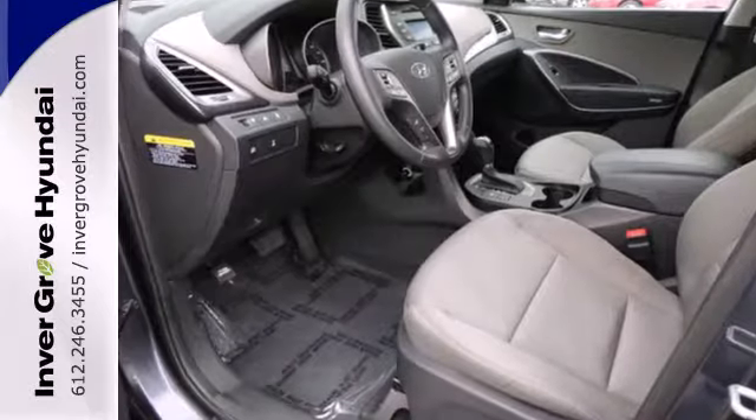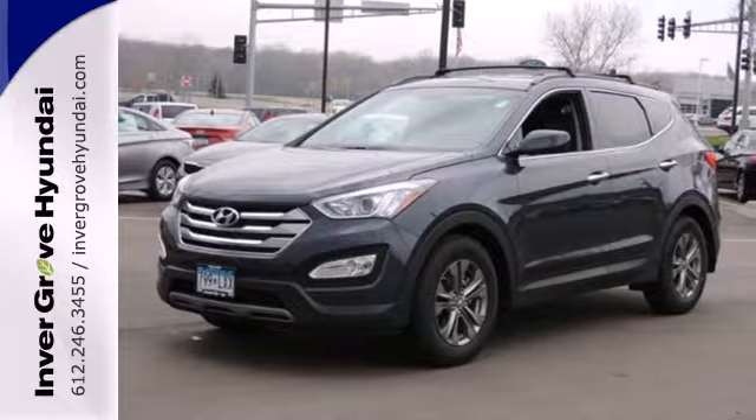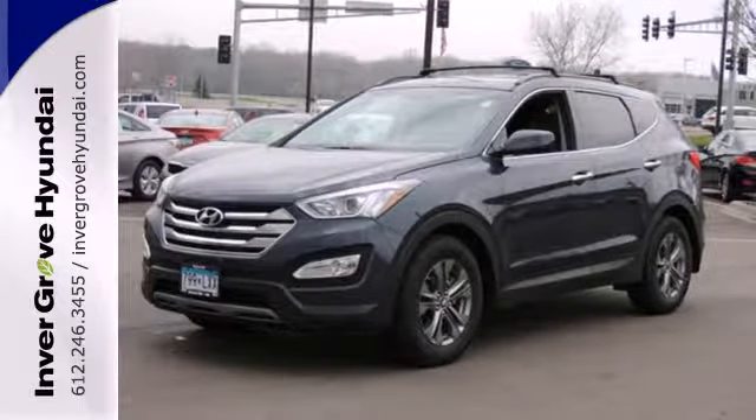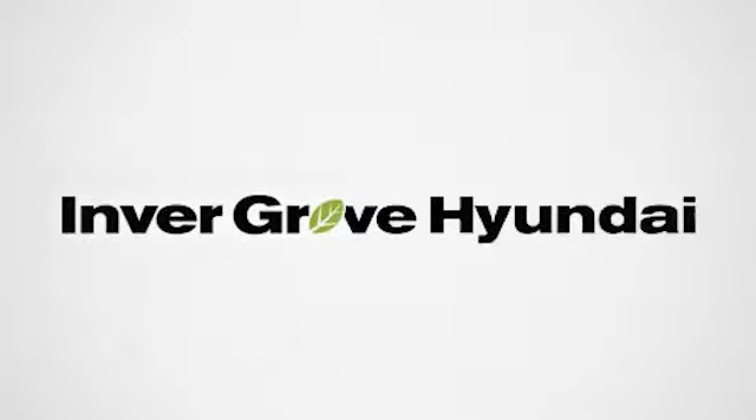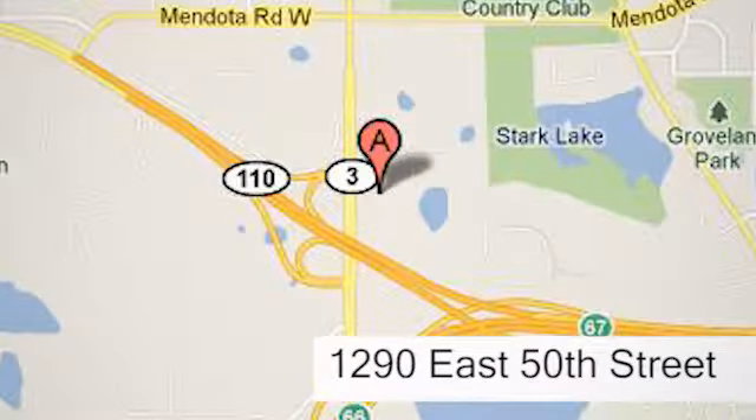Start the ignition and enjoy the ride. Come check out this adaptable Hyundai Santa Fe today at Inver Grove Hyundai. Experience the Inver Grove Hyundai difference. We're conveniently located at 1290 East 50th Street in Inver Grove Heights, Minnesota.